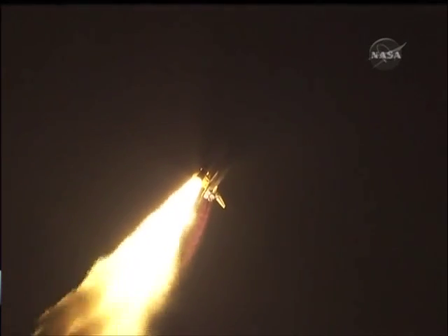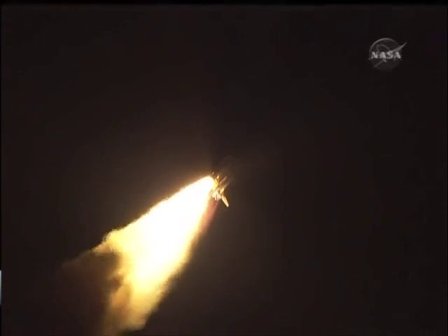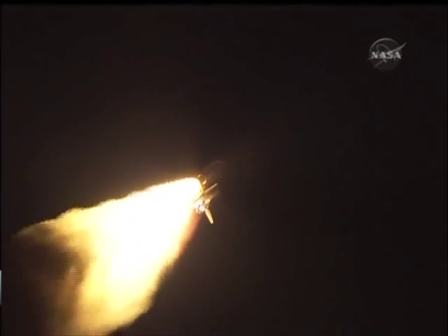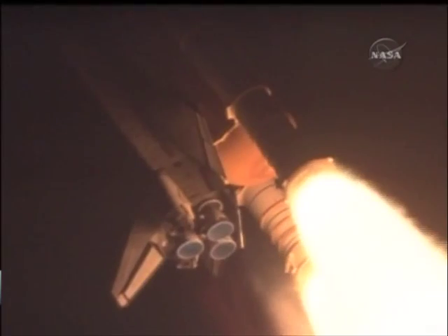32 seconds into the flight. The three liquid fuel main engines soon will throttle back to 72% of rated performance down in the bucket, reducing the stress on the shuttle as it goes transonic. Discovery three and a half miles in altitude, four miles down range from the Kennedy Space Center.